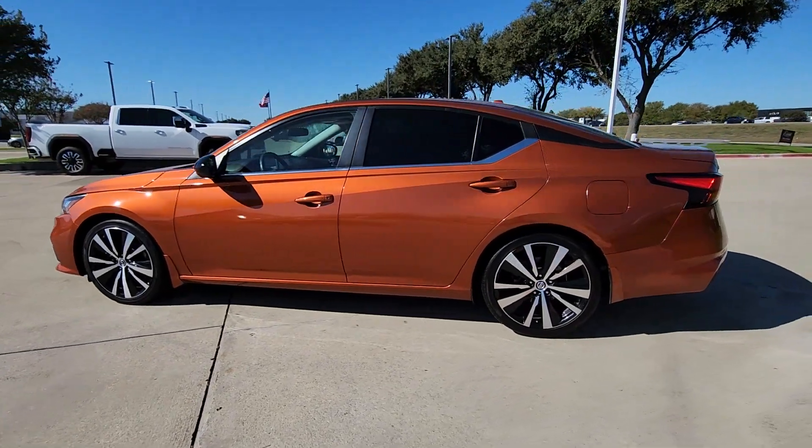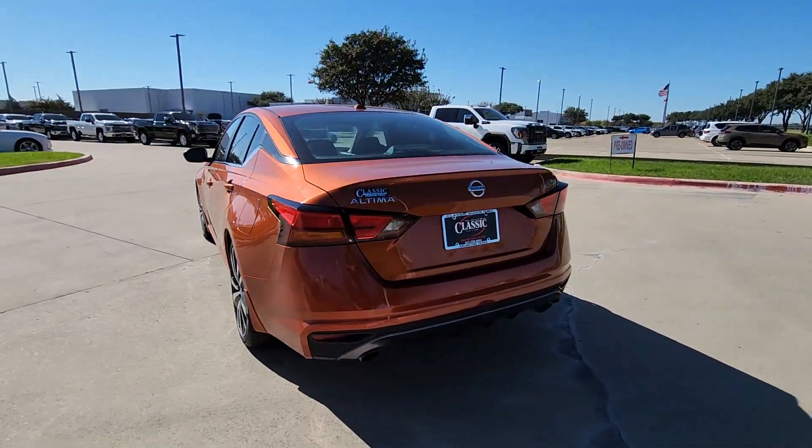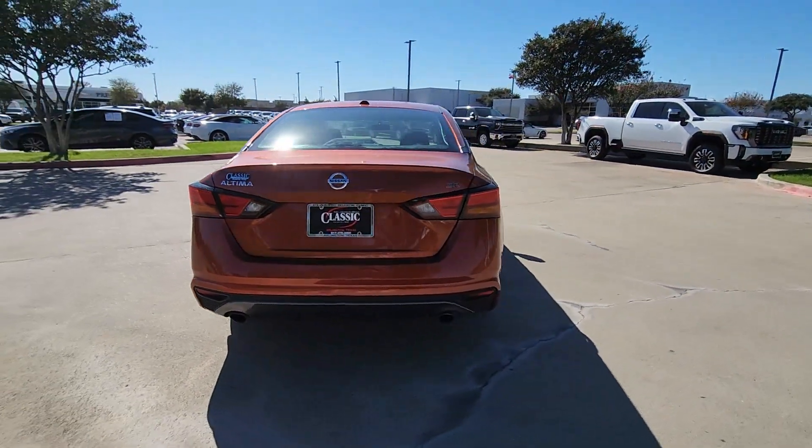Hop into the 2019 Nissan Altima. This vehicle is an outstanding buy with fewer than 90,000 miles on the odometer.